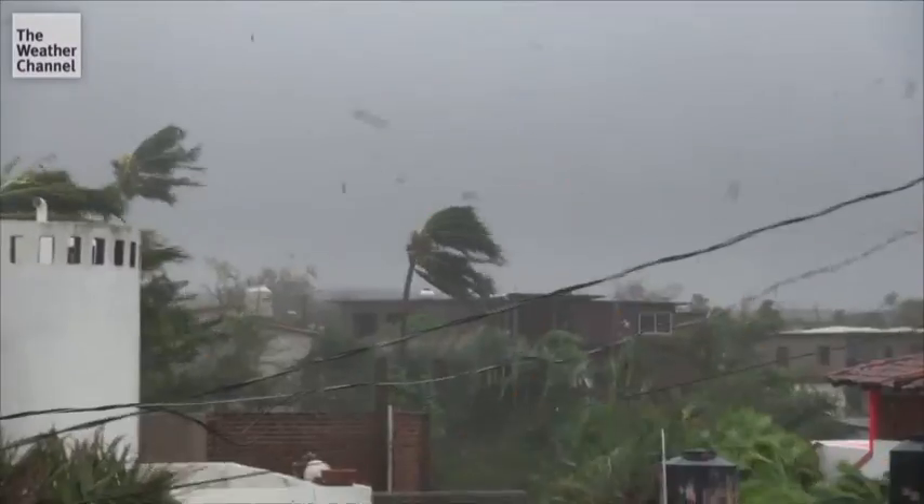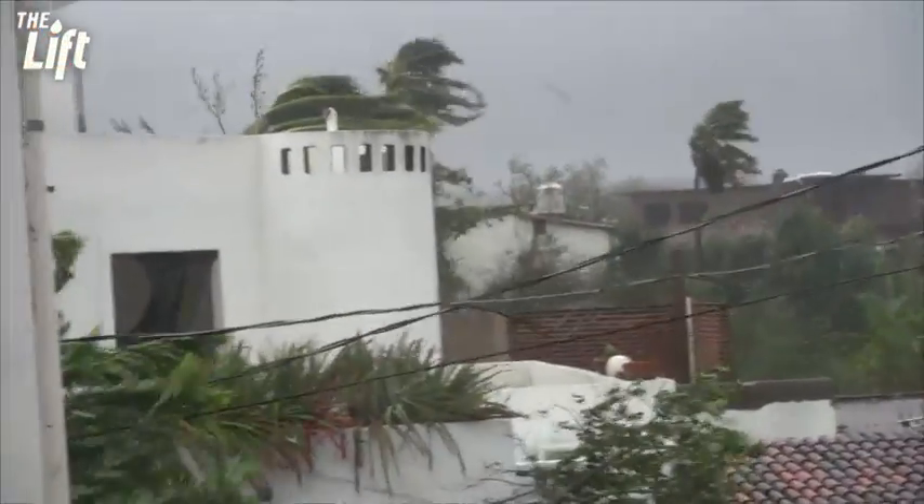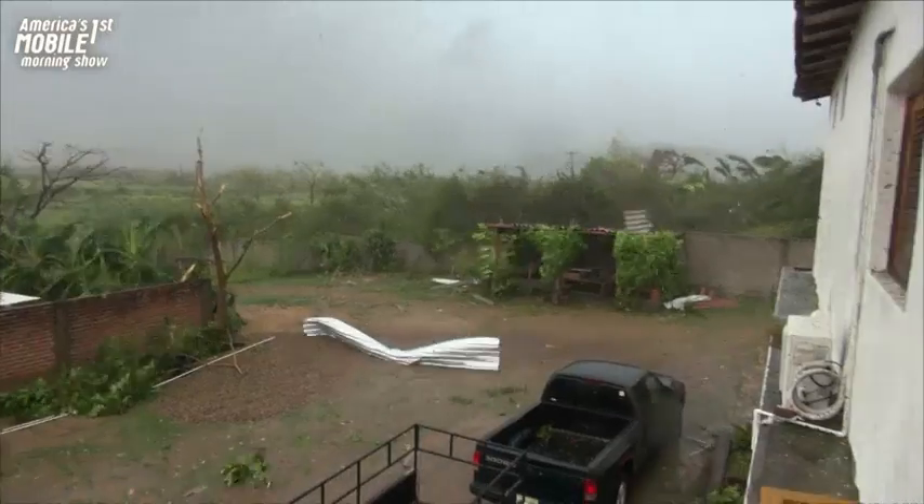Have you ever wondered what it's like to be inside a Category 5 hurricane? We're going to show you here this morning on The Lift. We've got fresh video in from storm chaser Josh Morgerman. He was right out in the middle of it in a town called Emiliano Zapata. This was western Mexico — the strongest hurricane on record in the western hemisphere to hit Mexico.